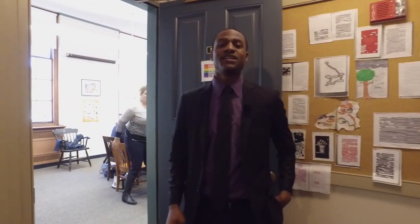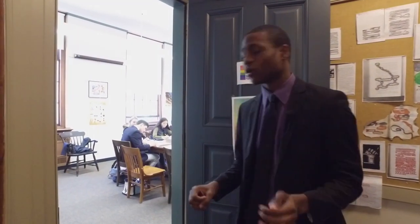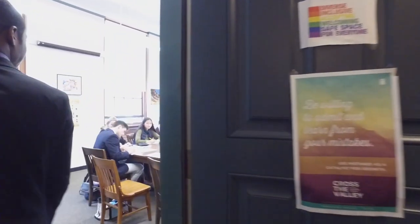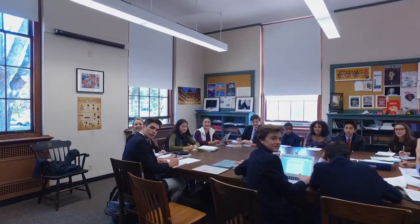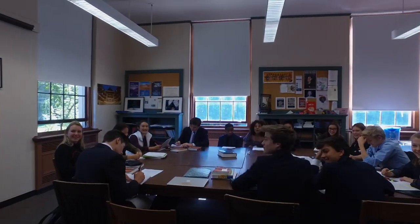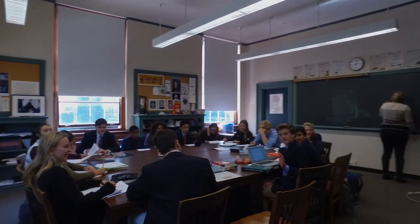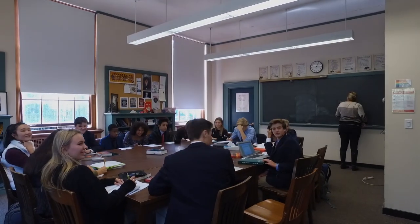Here is a standard English classroom at Deerfoot Academy. We're going to walk in, take a quick peek, and then walk back out. Basically all of the chairs are in a circular shape to invite conversation. Everyone's looking at each other, making constant eye contact, and it's really a great way to learn.